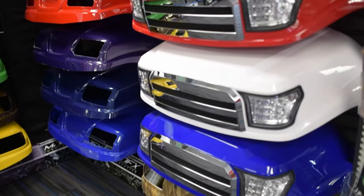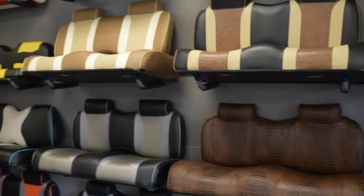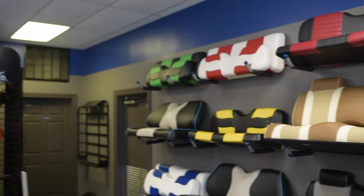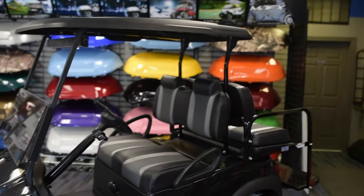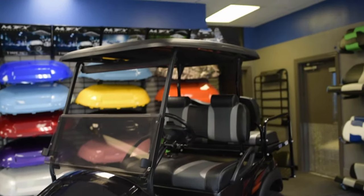In our state-of-the-art showroom, our customers get the full experience allowing them to see and touch everything for their golf cart. From audio systems, rear seats, to wheels and tires, our customers can view it all.